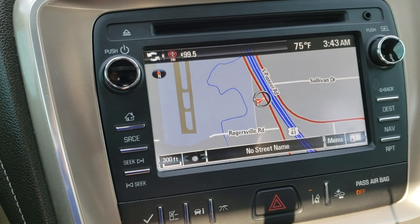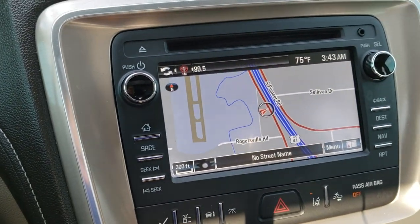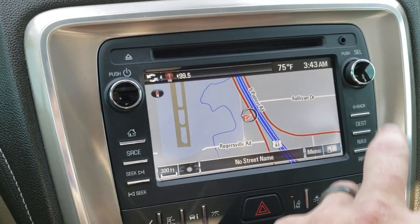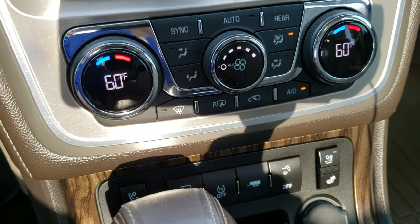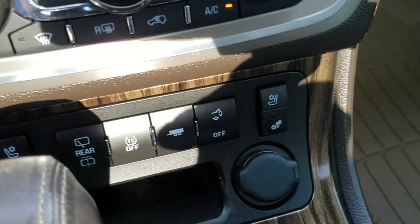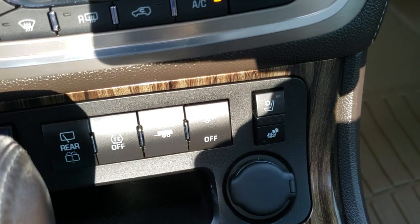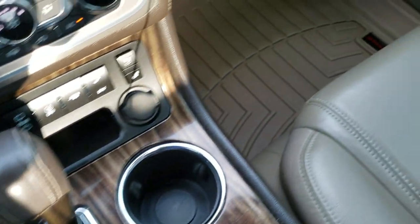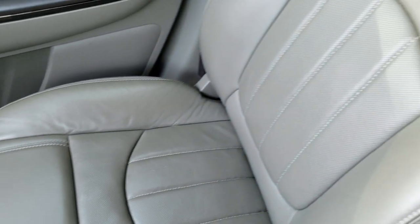This is also where your backup camera shows up. It has a CD player, AM, FM, Sirius XM radio capabilities, and an AUX jack right there. Climate control down here, and you've got your heated and cooled seat buttons, as well as traction control, rear wipers, tow package, and you can turn that rear gate off and on. Automatic transmission, WeatherTech floor mat on that side as well.